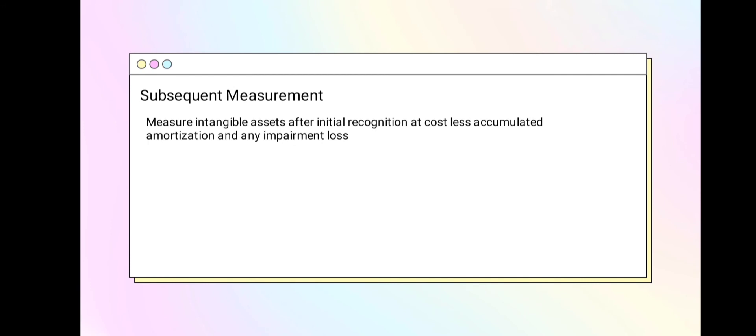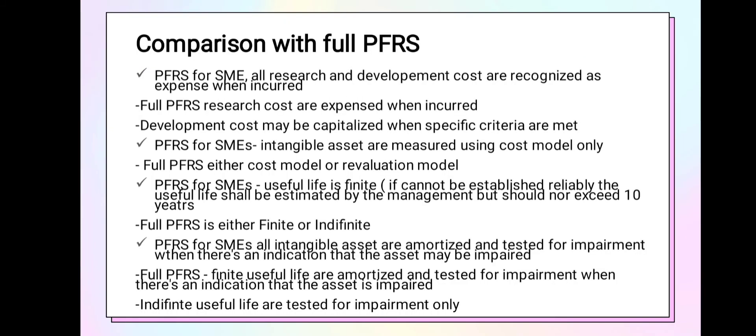In subsequent measurement, intangible assets are amortized and impaired; thus the subsequent measurement is at cost less accumulated amortization and impairment loss. PFRS for SMEs uses only the cost model for intangible assets. The differences between PFRS for SMEs and full PFRS: under PFRS for SMEs all research and development costs are expensed when incurred. Under full PFRS, research costs are expensed when incurred but development costs may be capitalized when specific criteria are met. PFRS for SMEs measures intangible assets at cost model only, while full PFRS allows either cost model or revaluation model.